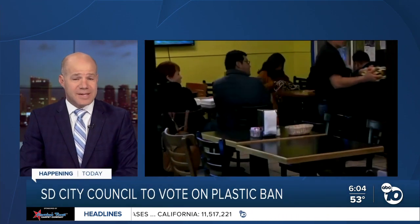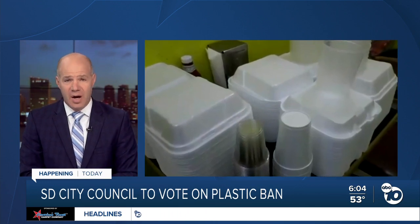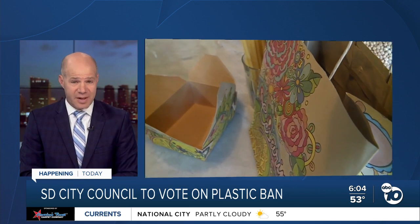San Diego business owners are getting ready to possibly drop the plastic and styrofoam. This morning, the city council will have its final vote on a controversial ban on single-use plastics.